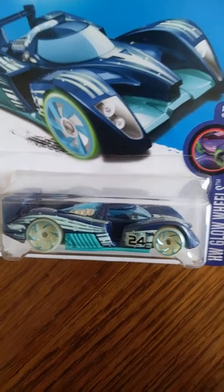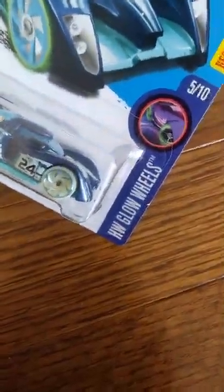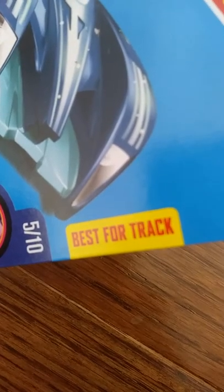The name of this car is 24 Hours — and not with an H, it's just O-U-R-S. This car definitely looks the coolest out of my other cars, and it is 5 out of 10 of the Hot Wheels Glow Wheels cars. A cool thing about this car is that it says 'best for track,' so it must be really fast on my track.